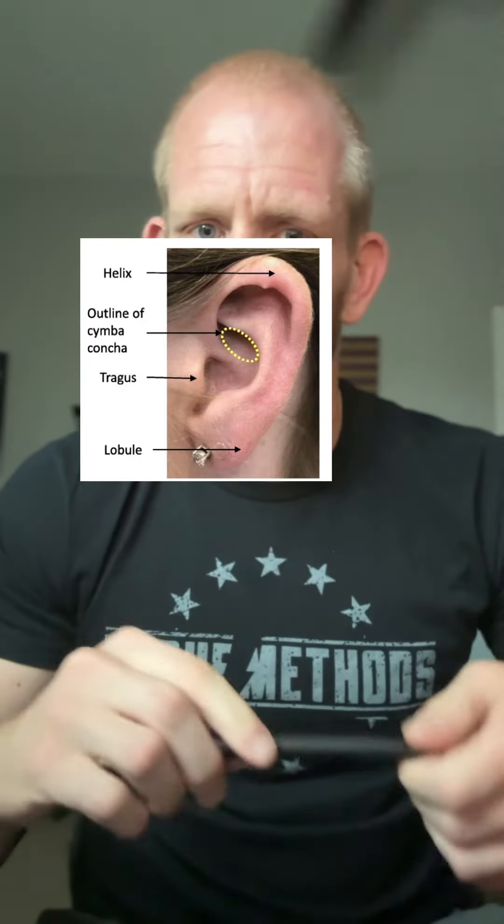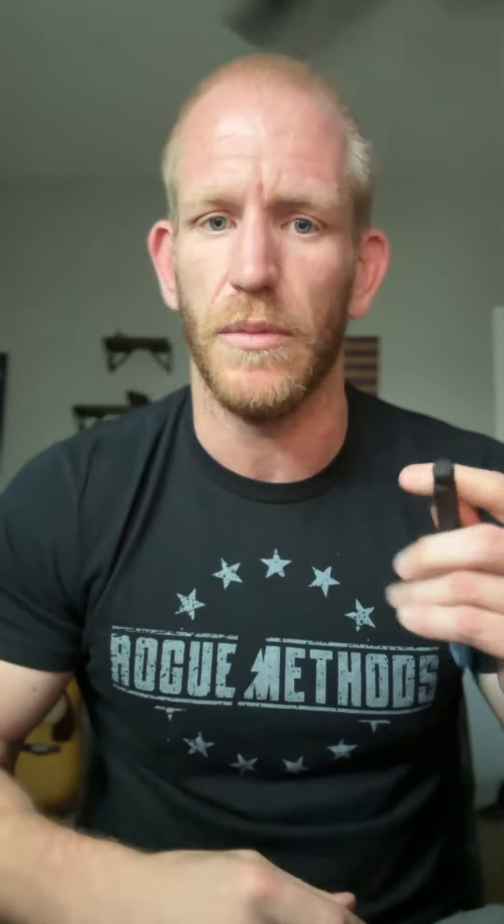Basically all you're going to do is go to this area here called your Cymba Concha, and do it on your left side for those of you just starting out, because it's probably a better idea. Then take something that vibrates — could be an electric toothbrush, could be any sort of device — and just hold it there for like a minute. You can also use a chemical agent such as tiger balm or essential oils if you have those, as they affect the skin. Any sort of stimulation there tends to be a good idea — it stimulates right to your vagus nerve.